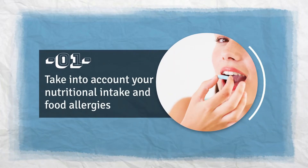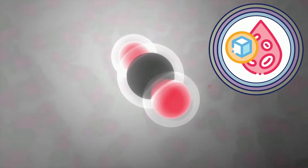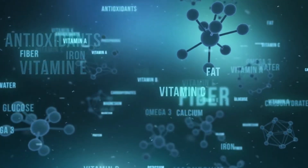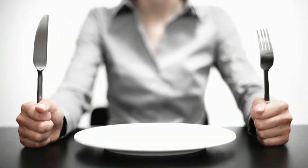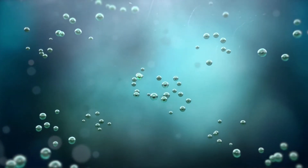Number 1: Take into account your nutritional intake and food allergies. Start taking a multivitamin of the highest quality, which also includes components that help to maintain healthy blood sugar levels. Consuming an adequate amount of vitamins and minerals can increase the efficiency with which you burn calories, assist in the regulation of appetite, reduce inflammation, boost detoxification, assist digestion, regulate stress hormones, and can help your cells become more insulin sensitive.